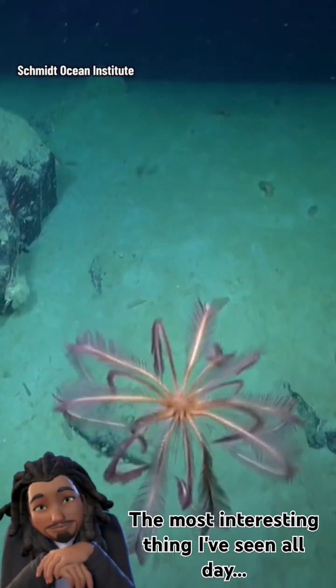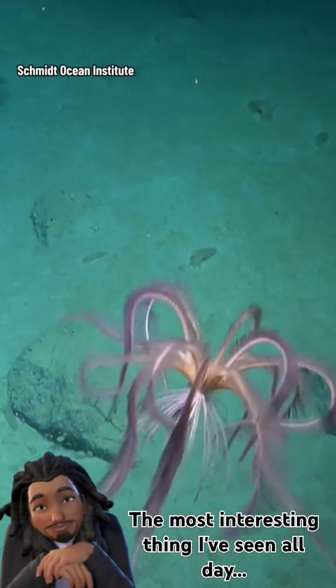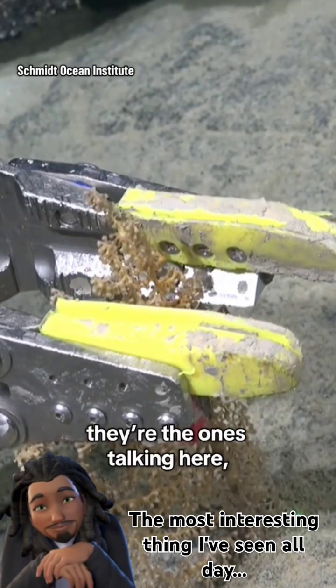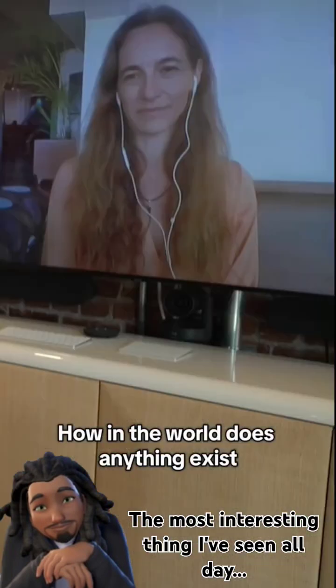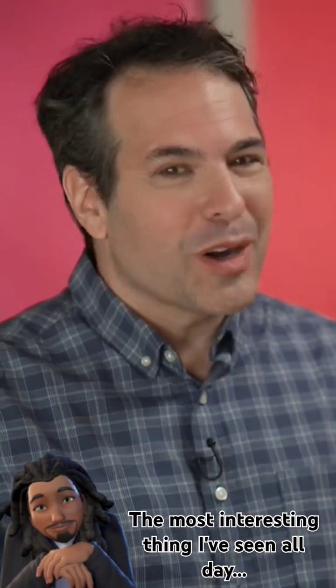They even caught a crinoid swimming on camera. Everything the robot saw was simultaneously live streamed to the scientists — who are the ones talking — and to anyone watching online. The key question: how does anything exist when there's no energy getting down there for them to eat? Where is that energy coming from?